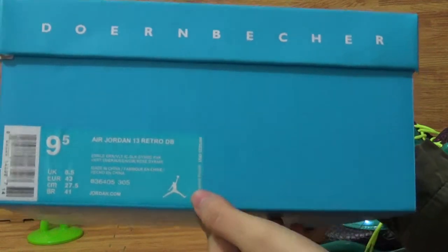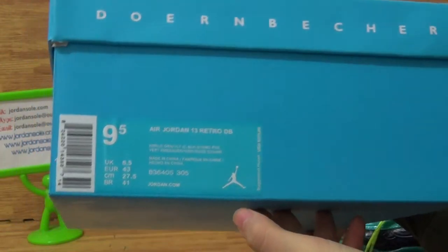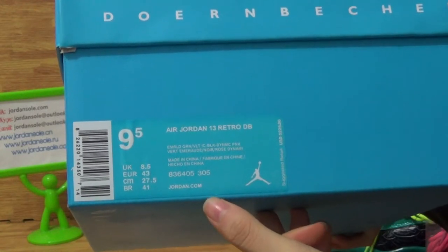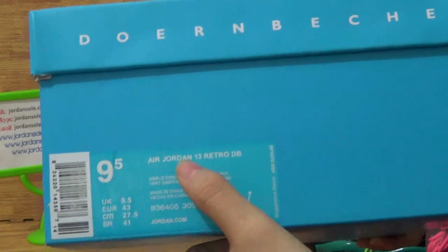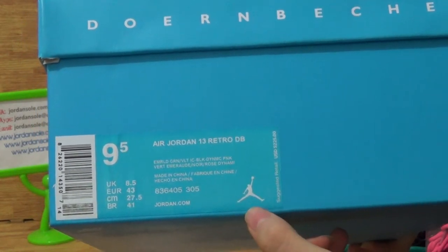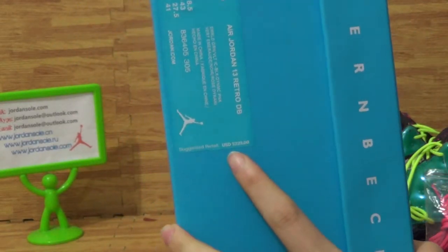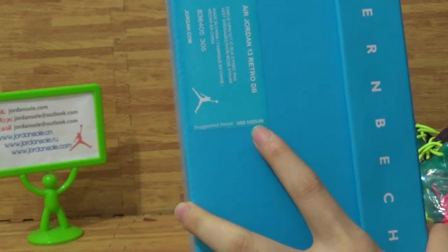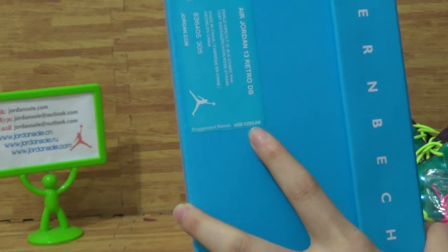This is the shoe's label side, with the shoe's size level 9.5, also with UK and US size and CM. And the title is Air Jordan 13 Retro DB. Also with the suggested retail price of $225 USD.